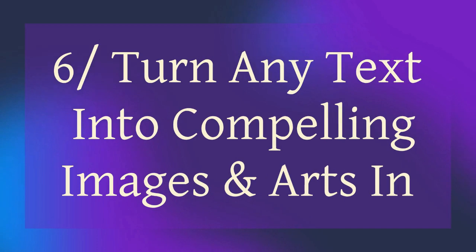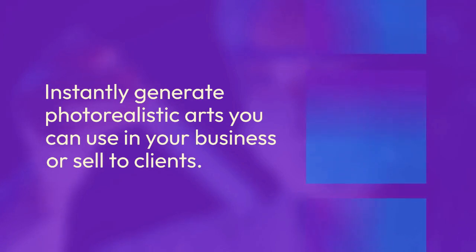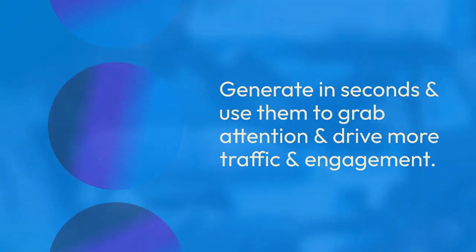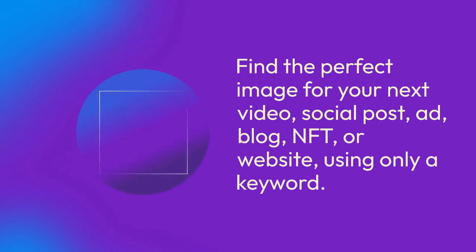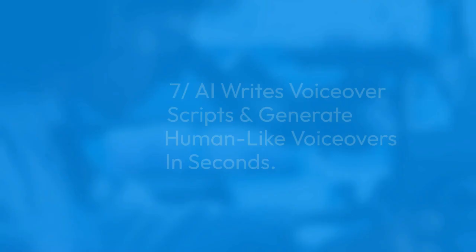Feature 6: Turn any text into compelling images and art in seconds using AI. Instantly generate photorealistic art you can use in your business or sell to clients. Generate in seconds and use them to grab attention and drive more traffic and engagement. Find the perfect image for your next video, social post, ad, blog, NFT, or website using only a keyword.